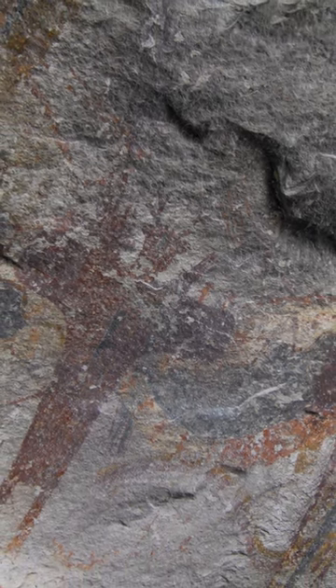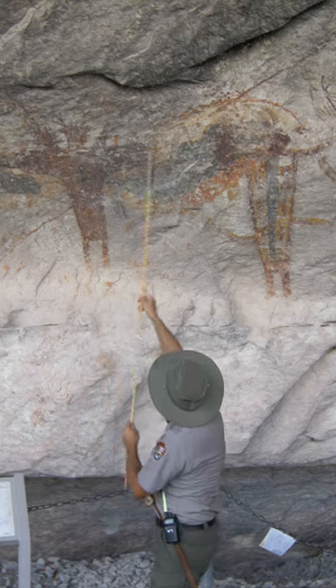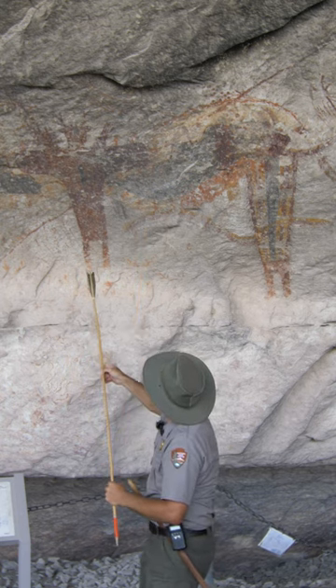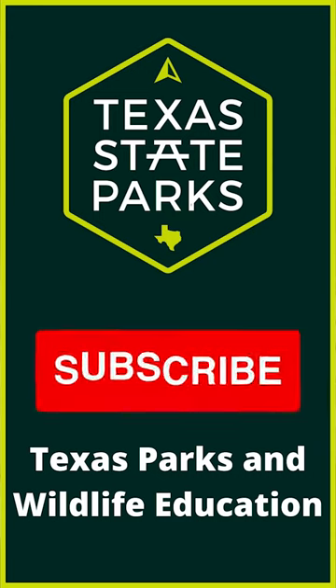They're all different from each other. This one's multicolored, this one's red but has antlers on the head and butterfly wings. And not only are there antlers on the head, there are antlers on the ground all around this figure.